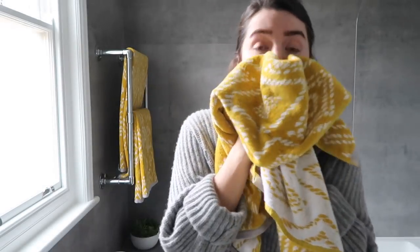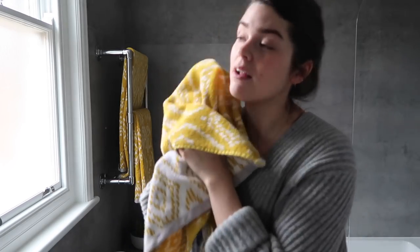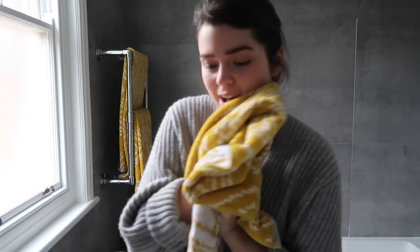Do you like my new towels? They're from John Lewis, I love them, I'll link them down below. The description box of this video is going to be massive.